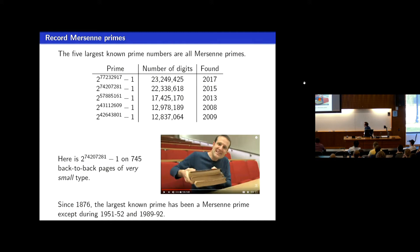Numberphile made a video when they found the second most recent example in 2015 — they printed it out on 700-plus pages in very small type. When the new prime was announced, there was a message that they were going to come up with a new video soon for the new Mersenne prime, but the video never materialized. I waited for weeks and just kind of gave up.